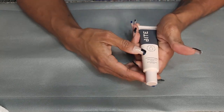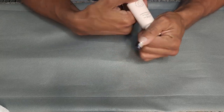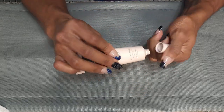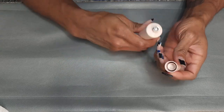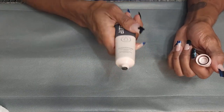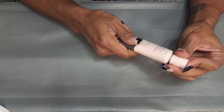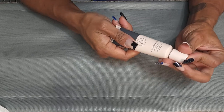This is the Bite Beauty Changemaker Skin Optimizing Primer. I was going to get rid of this — I remember not liking the foundation. But I actually haven't tried the primer yet, so I guess I'm not going to get rid of it yet.